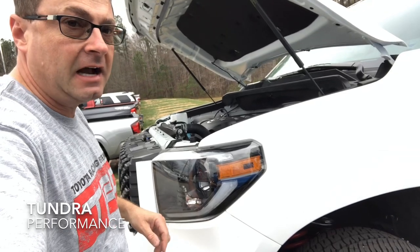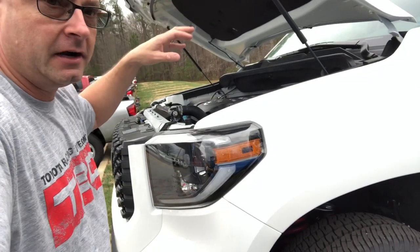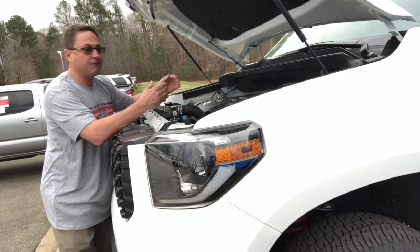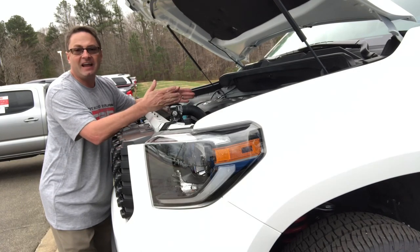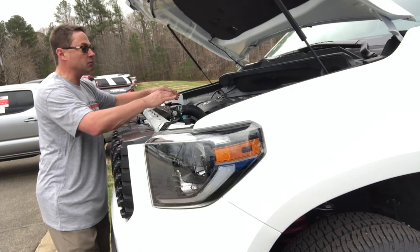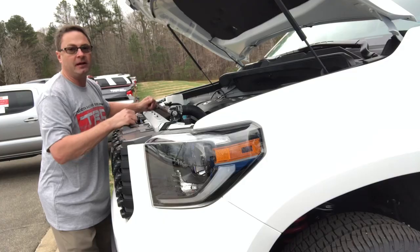The Tundra has soundproofing material underneath the hood with pneumatic lifts. This is the bad boy engine of the group — a 5.7-liter V8 engine producing 381 horsepower and 401 foot-pounds of torque, paired with a six-speed automatic transmission.